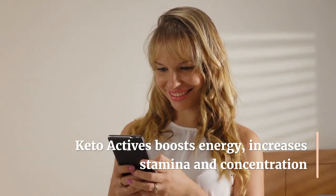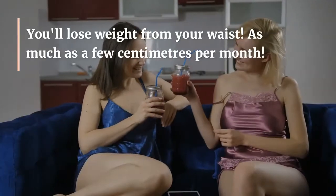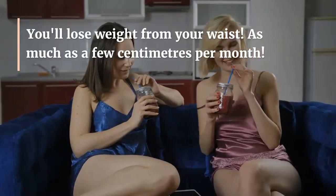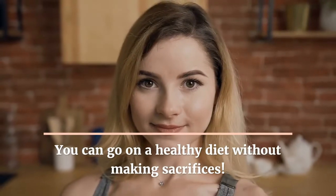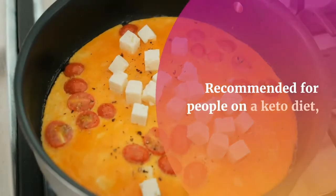Ashwagandha root extract helps control weight and has a beneficial effect on energy levels. Regular use of Keto Actives effectively supports weight loss. Keto Actives is a multi-component supplement that supports weight management.